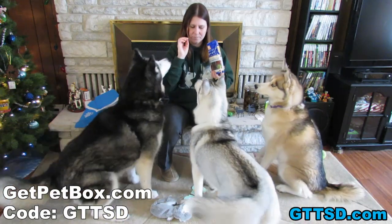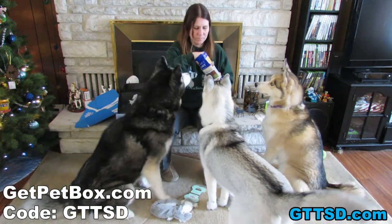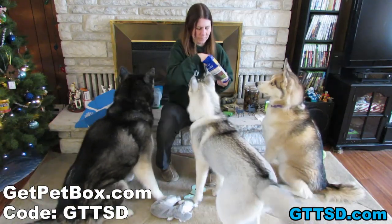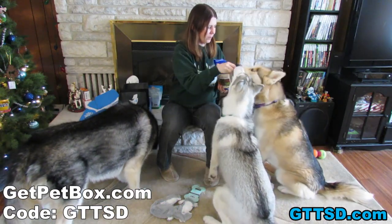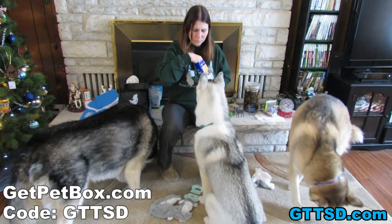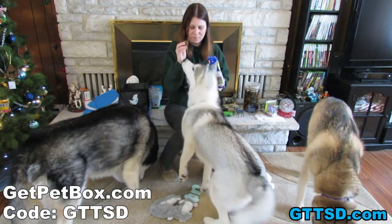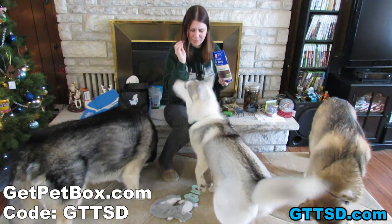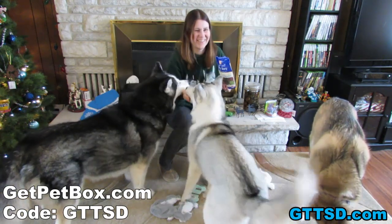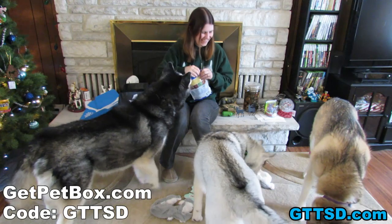Stop! Sit! Oakley sat! Shelby, speak! Good girl! You have to wait your turn! Speak! A little louder! There you go! You can do it!